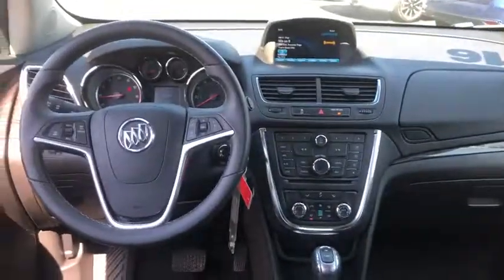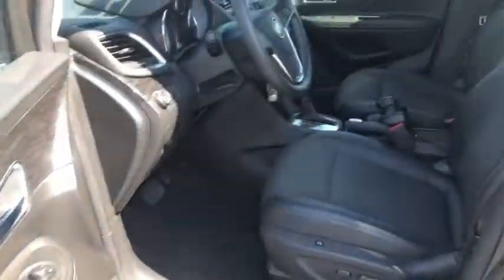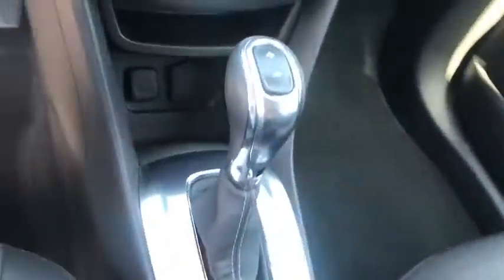Traction control, anti-lock braking system, Bluetooth wireless data hands-free phone, power steering, cruise control, aluminum wheels, floor mats, hands-free communication.